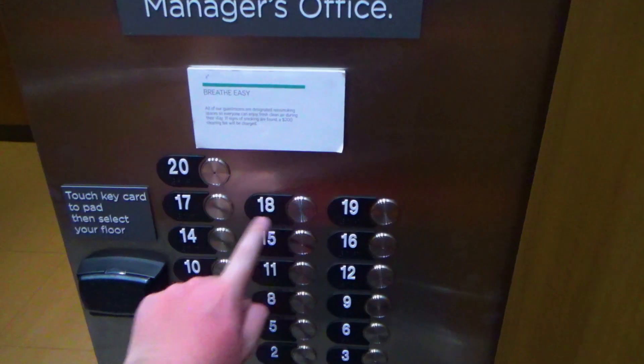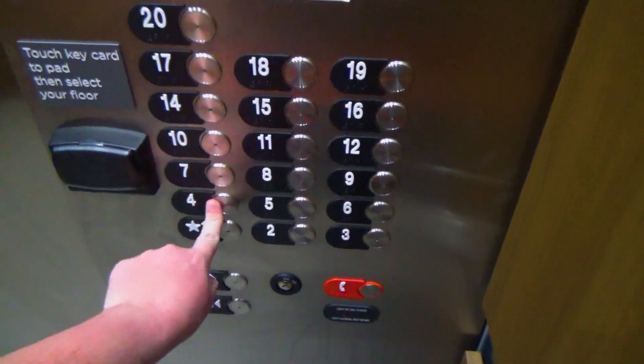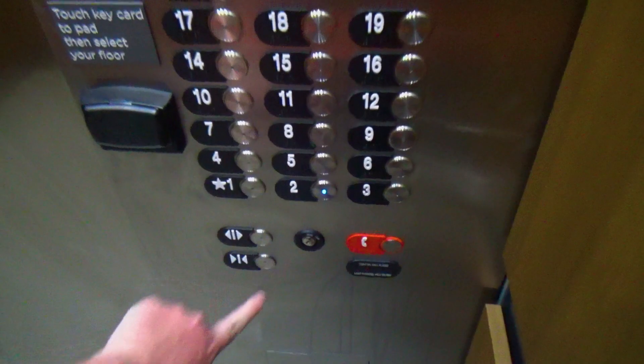Let's see how high we can go. I'm guessing it's going to be the same as the La Meridian, too.